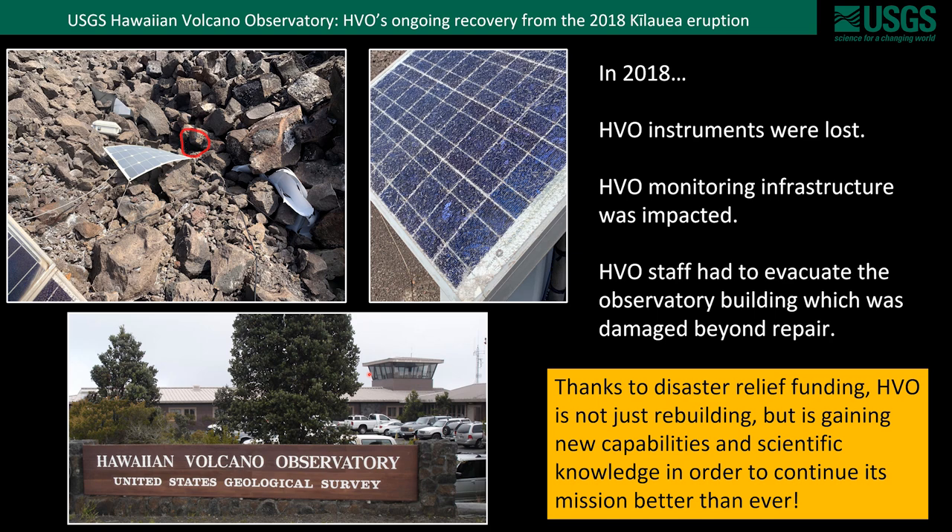However, thanks to disaster relief funding, HVO is not just rebuilding, but is actually gaining new capabilities and new scientific knowledge in order to continue its mission better than ever.